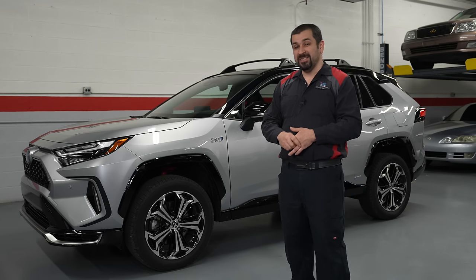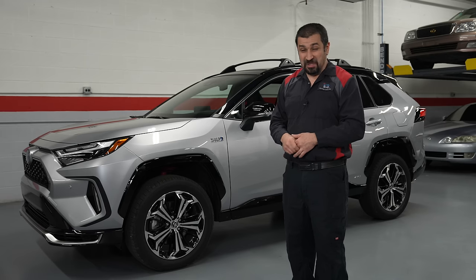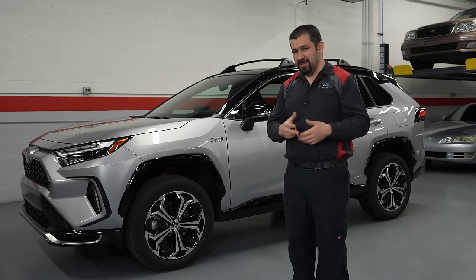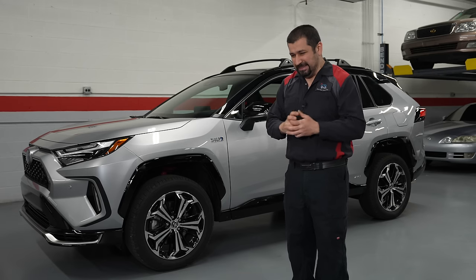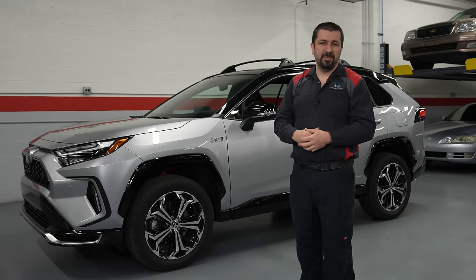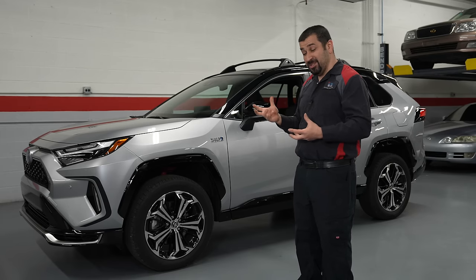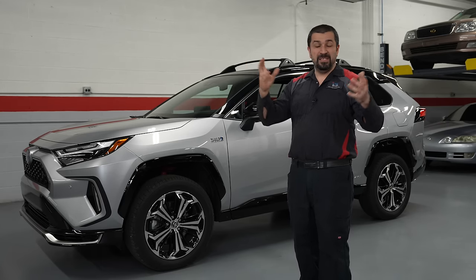The build quality and fit and finish are impeccable — as close to perfect as they come. These are exclusively made in Japan, in a very good factory, and it shows. You get into one of these and then into a regular RAV4 hybrid made elsewhere and you notice the difference. But at that price point, it's way too loud inside.